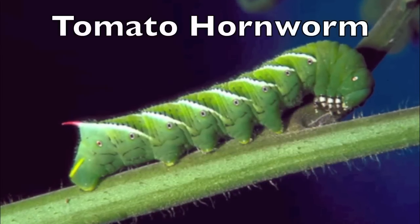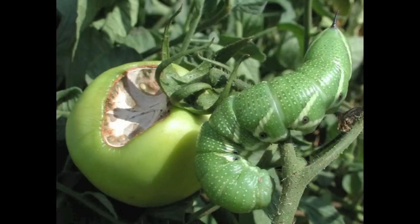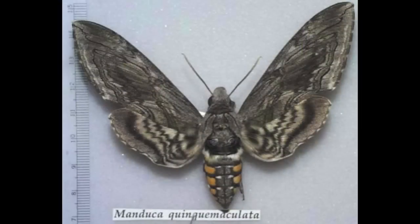If you look out one day and see your leaves or tomatoes chewed on, look for these large worms — the tomato hornworm. They eat your leaves and they'll also eat your tomatoes. Just pick them off; that's the best way to control them. If you see these moths flying around, these are the ones that lay the eggs to produce those caterpillars.